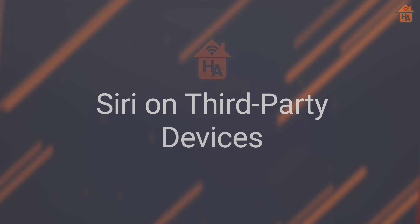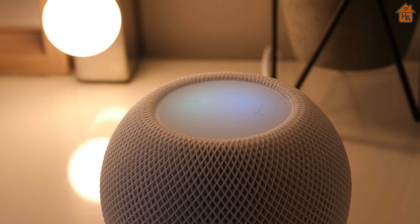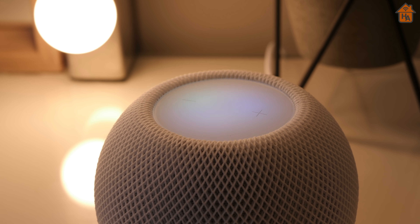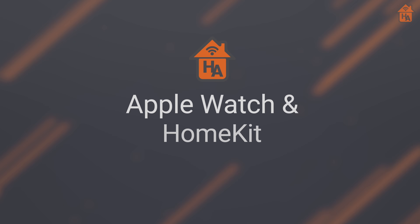Siri is also moving on to third-party devices. Later this year, Apple will open up Siri functionality to select third-party manufacturers to build Siri into their devices. This will enable devices like the Ecobee 4 thermostat to listen and respond using Siri, opening up the possibility to add Siri in more rooms than ever. Although this feature still requires a HomePod mini or original HomePod in the home, as Siri within these devices merely relays. Apple said this was to ensure privacy was maintained.